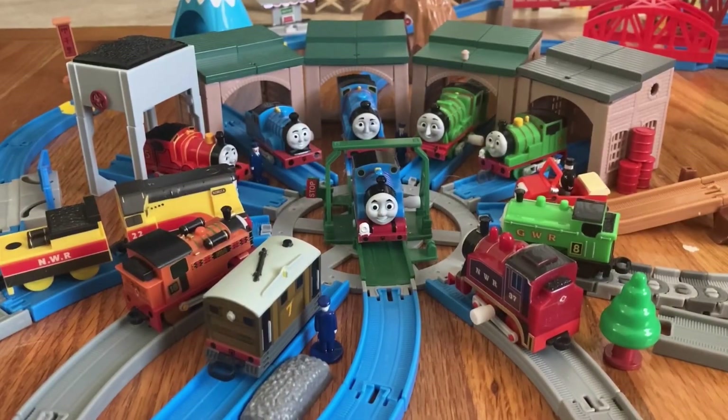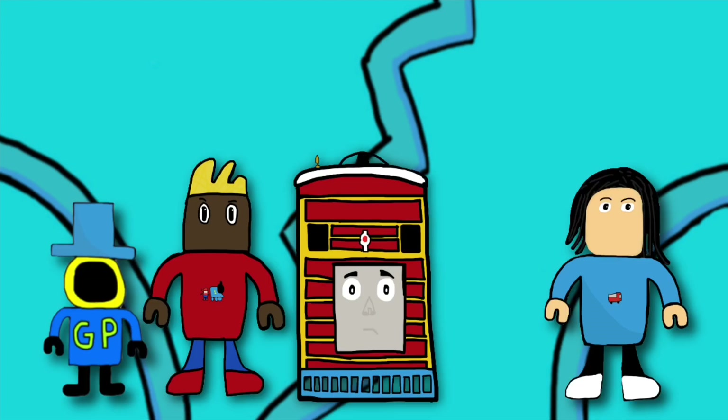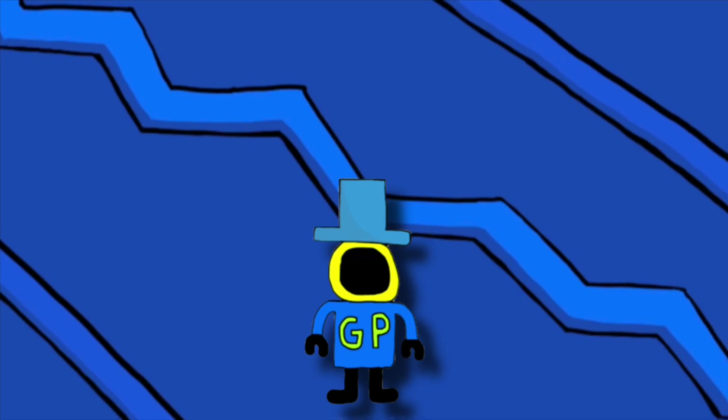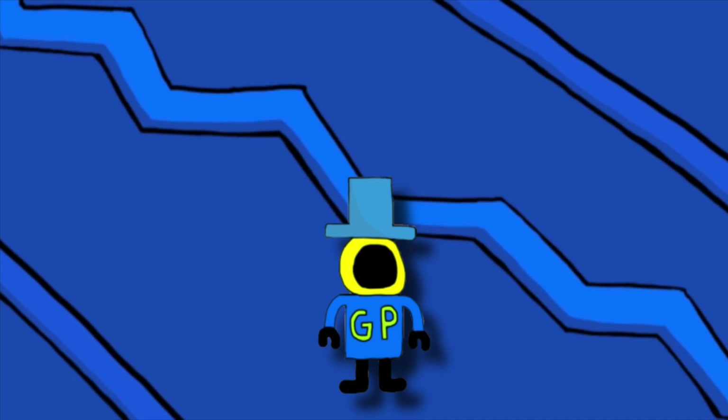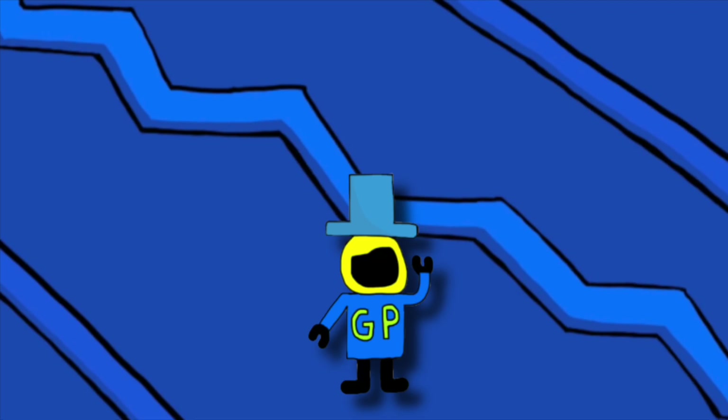Hey everybody, Max Monty 1516 here, back again, and today I'm gonna be flexing my capsule play collection. Wait — who are you? Why was I brought here? Is this everyone? I believe so, let me just change everything back real quick. Well, that works. Now we can continue on with — what are we doing? Well since you asked, we're doing a video about...